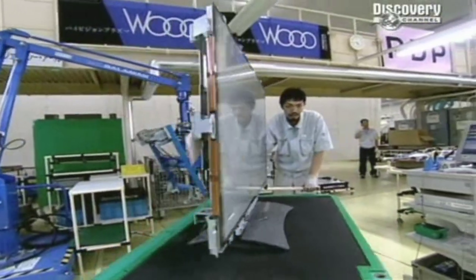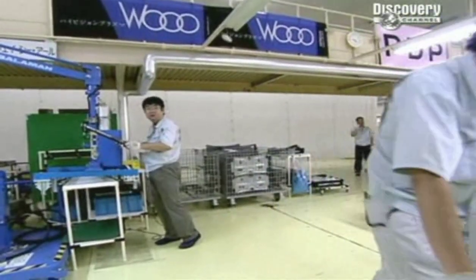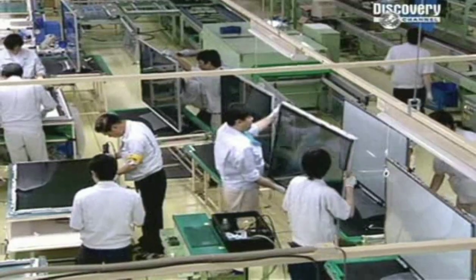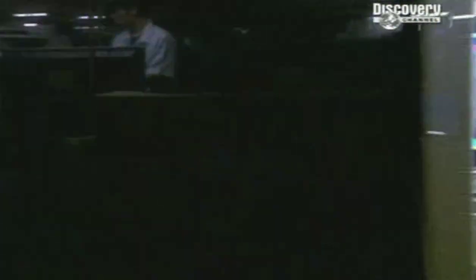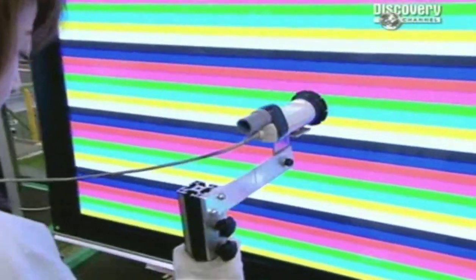Right now, the screen has a poor contrast ratio, giving off a kind of milky-gray light, so another screen is added to increase the contrast. Then everything is checked again. Colour bars make sure each TV is producing the correct colours, whites and blacks rather than muddy greys. Test patterns, formats and functions all need to be assessed.